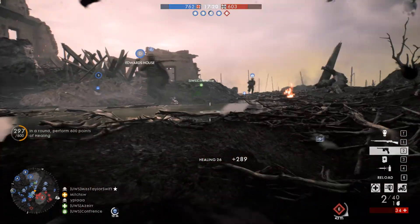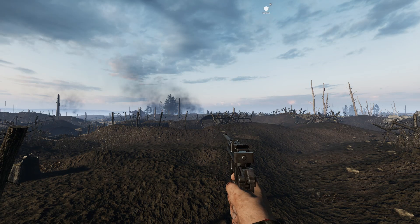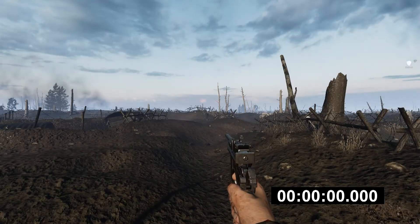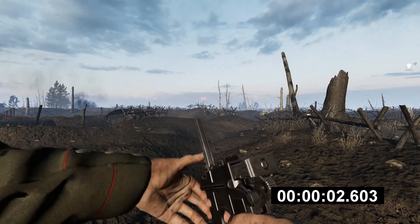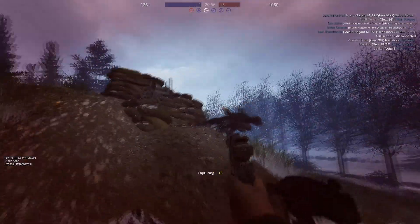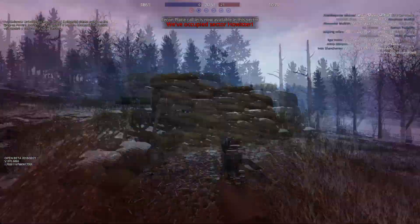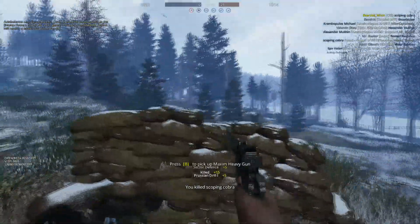Now let's check out the fire rate of these weapons, starting with the World War One game series game Verdun. We'll set the clock — as soon as the gun starts moving, we start the clock, and one frame after it fires the last round, we stop it. We clocked Verdun's Mauser C96 at 2.6 seconds, which averages around 230 to 250 rounds per minute depending on where you stop the clock — not counting reload.